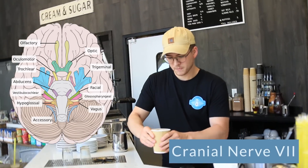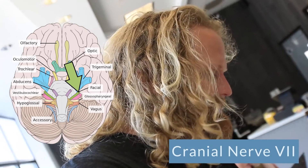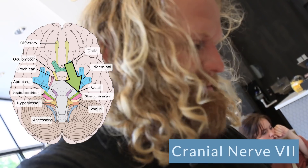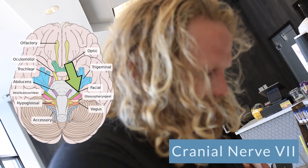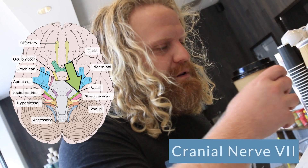Cranial nerve number seven is the facial nerve. It's also a mixed sensory and motor nerve. It helps with our facial expressions. So once you realize this is your drink, as you go to pick it up, a big smile comes over your face. That is cranial nerve number seven, your facial nerve.